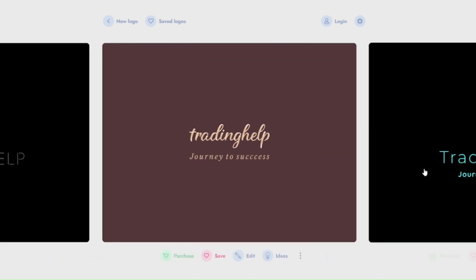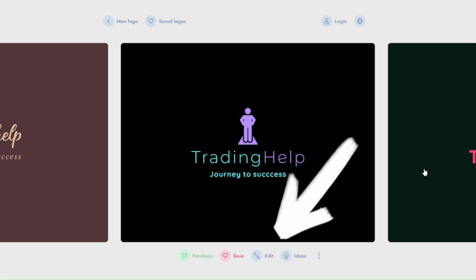If you want to edit any logo, just click on the edit button under the specific logo, and then modify whatever you need.